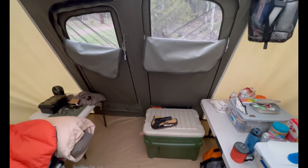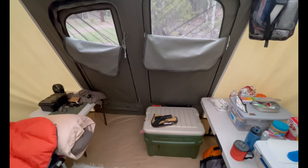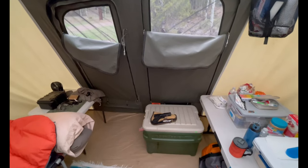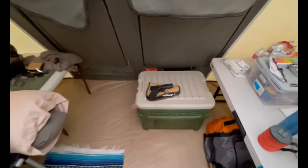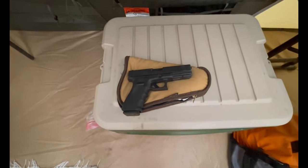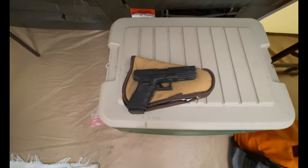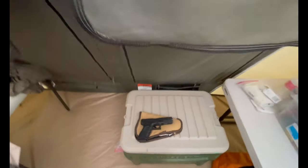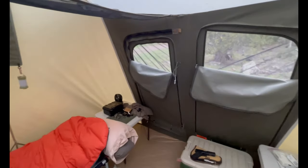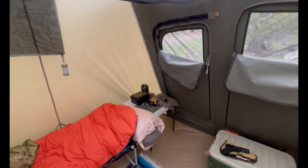If you're going to do dispersed camping and not stay at a campground, I would strongly advise bear spray, and if you're capable and skilled enough, a weapon. This happens to be a Glock 10 millimeter.